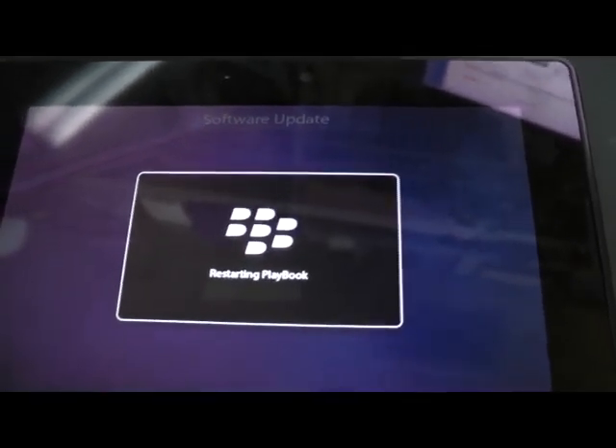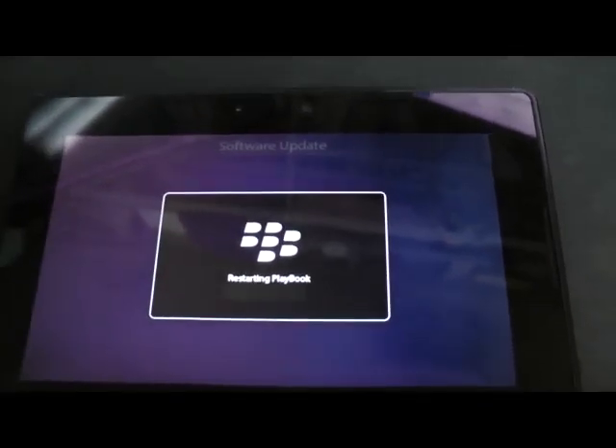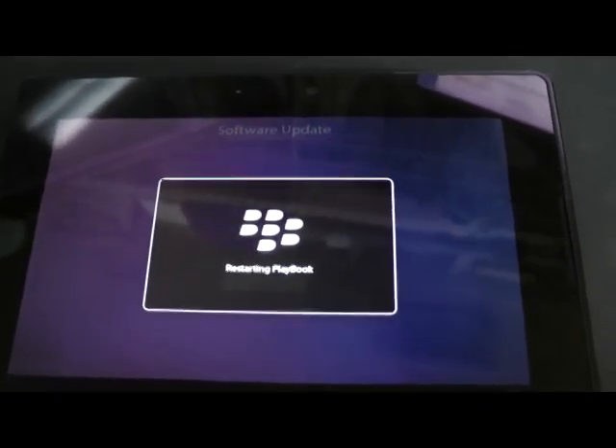Here's the problem. BlackBerry, of course, doesn't support the Playbook any further, but they should have at least put a piece of software in that lets you skip the update and bypass that part, because the device is still useful.